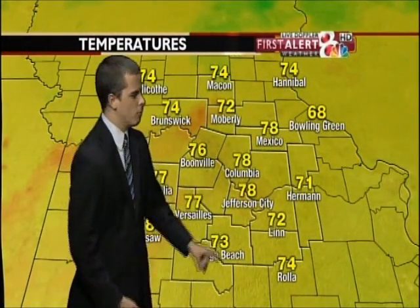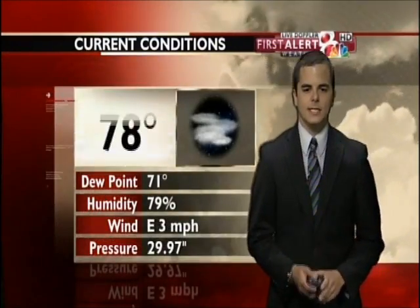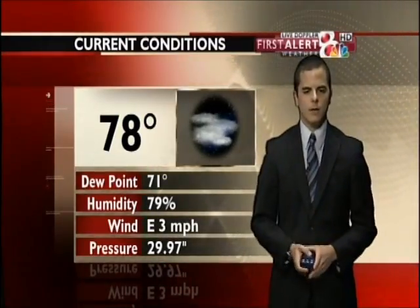Temperatures at this hour are really not too bad. We're still in the upper 70s in most spots, a few lower 70s inland in Norala. But right here in mid-Missouri, not really feeling too bad. Right now at the regional airport we're sitting at 78 degrees with lots of cloud cover, and that's going to stick around through the evening hours. Humidity is still up there at 79%, so still a muggy feel to the atmosphere, but soon we're going to start to push out some of that humidity.